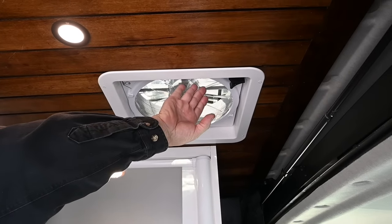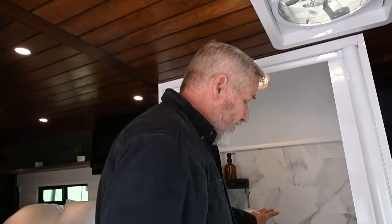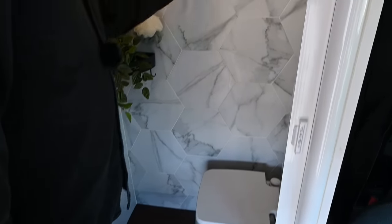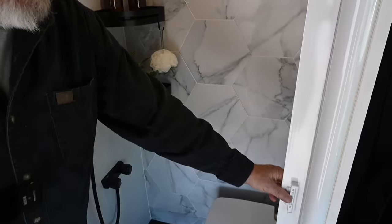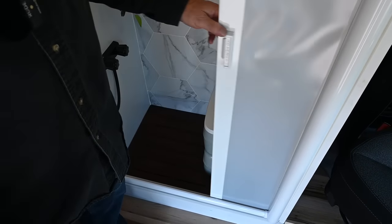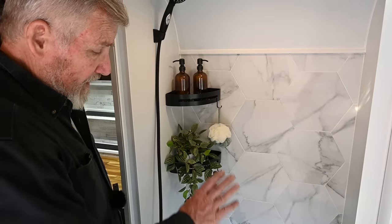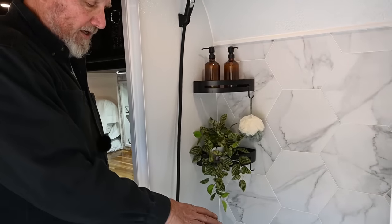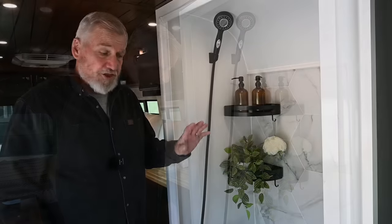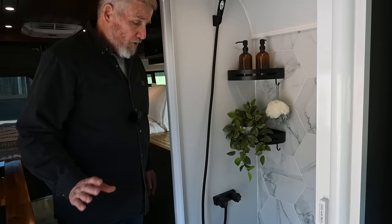We have a Maxair fan that's also on a remote. A full shower — 36 by 24 — tile walls with shelves. We have a cedar mat. We have the Nautilus sliding shower door that squeegees off the water when you get out. I have a regular cassette toilet in here, but it can always be upgraded. The shower dumps into a gray water tank, 20 gallons, with a motorized ball valve.